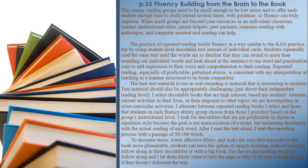Repeated reading — especially of predictable, patterned stories — is consistent with brain-compatible teaching. The best text material to use in oral re-reading is material that is interesting to students and appropriately challenging, just above their independent reading level. I select decodable books that are high-interest based on students' interests, current activities in their lives, or cross-curricular topics. I look for decodables that are not predictable in rhyme or repetition style because the goal is not memorization of a script, but increasing familiarity with the actual reading of each word.